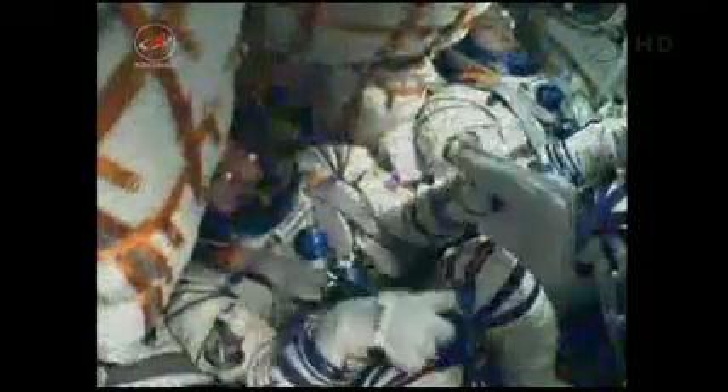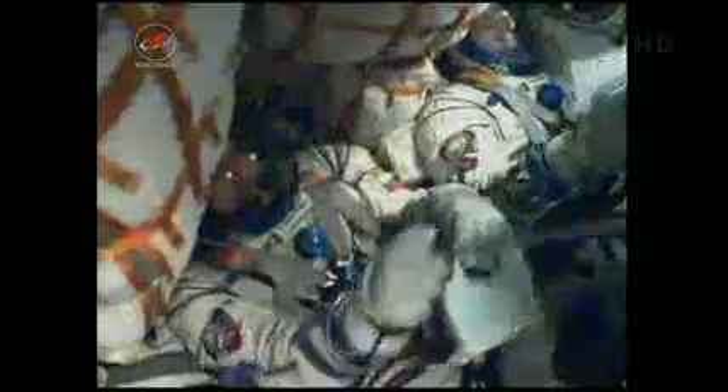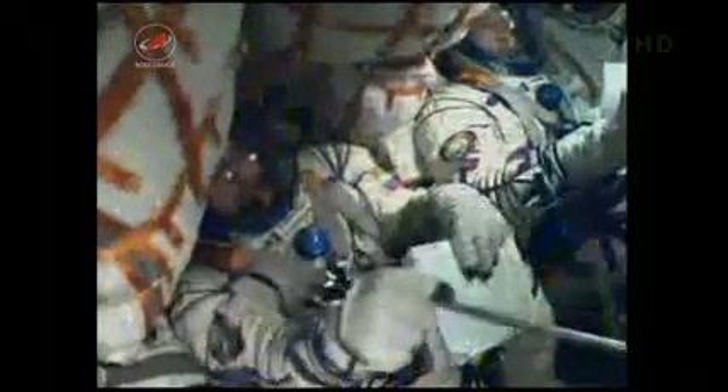320 seconds — rocket structure parameters are nominal. Five and a half minutes into the flight, flight controllers continue to confirm that the rocket is behaving as expected. Everything looking good. We feel great.